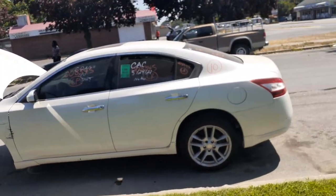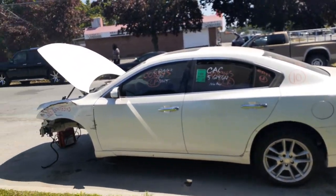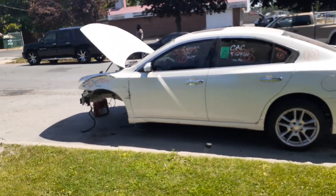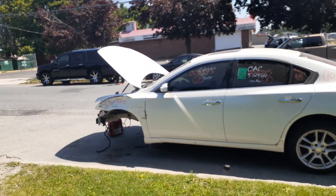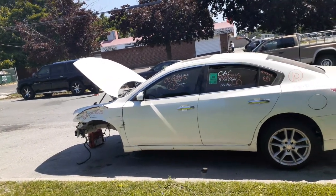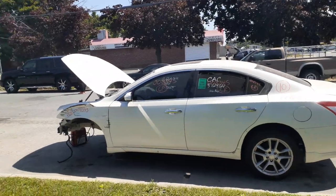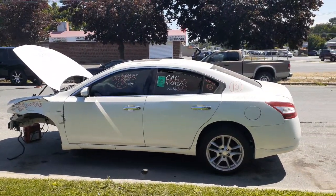If you need any parts from this vehicle, give us a call at 888-748-5924. We'll be glad to help you with any parts from this car or anything else you may need. Business hours are Monday through Friday 8am to 5pm, Saturday 8 to 3. During July and August we are closed on Saturdays, but you can reach us online 24/7, 365 days a year at allamericanautorecords.com.